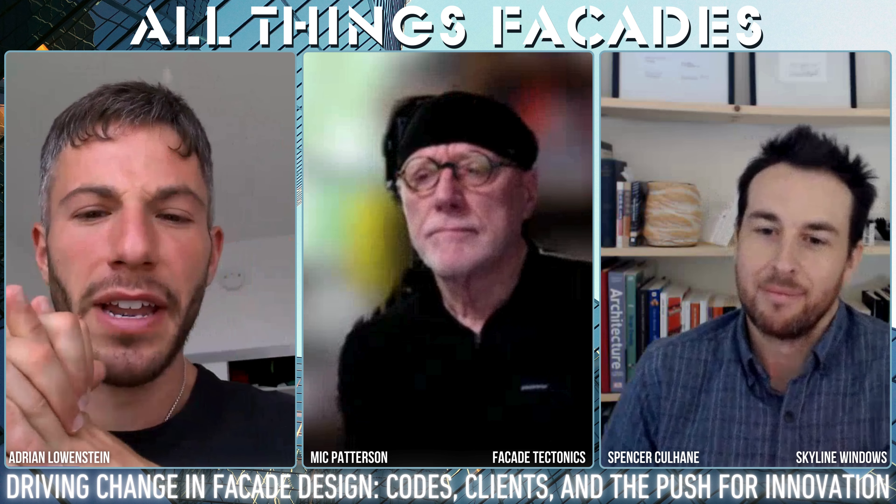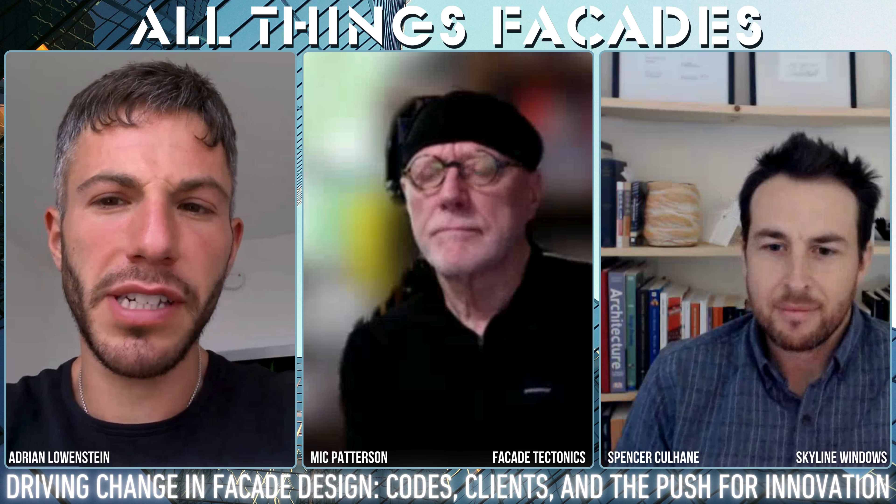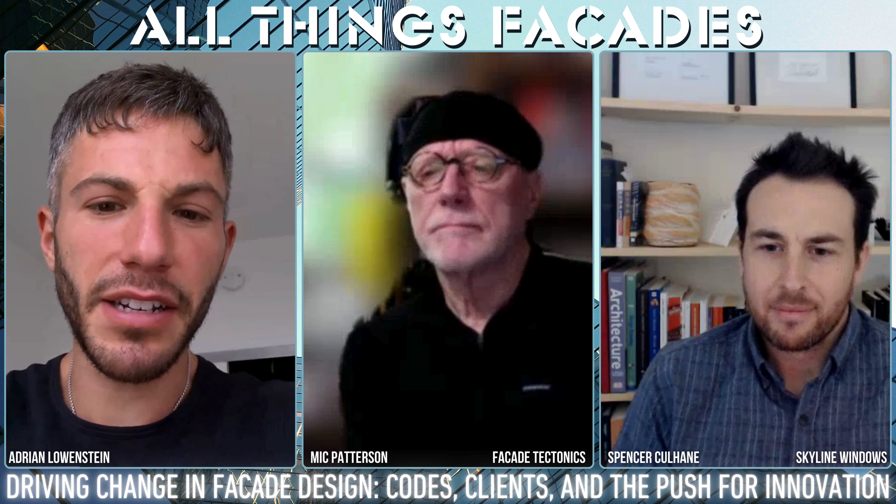I remember there was a clip from Nick Bagatellos talking at Glass Build about how he's the guy to innovate. He was describing in the early 2000s when he was trying to bring motorized hardware and unique Schuco systems into the States — people said, 'Oh, that's great, but for 400 bucks a foot,' nobody wanted to hear it. So I guess we can start from there.